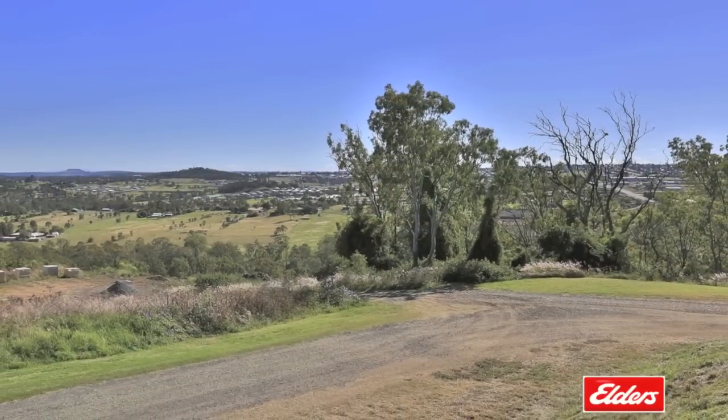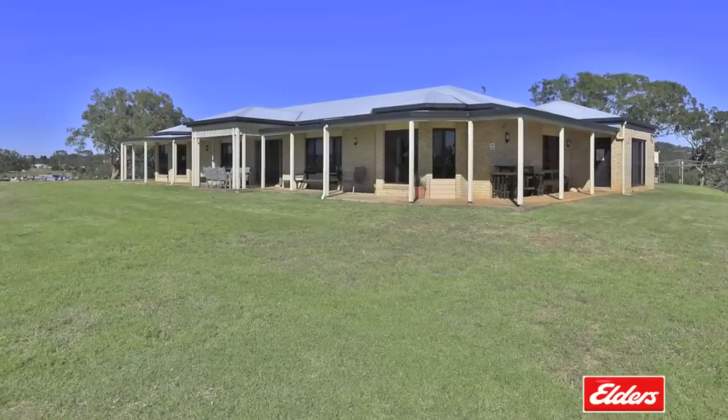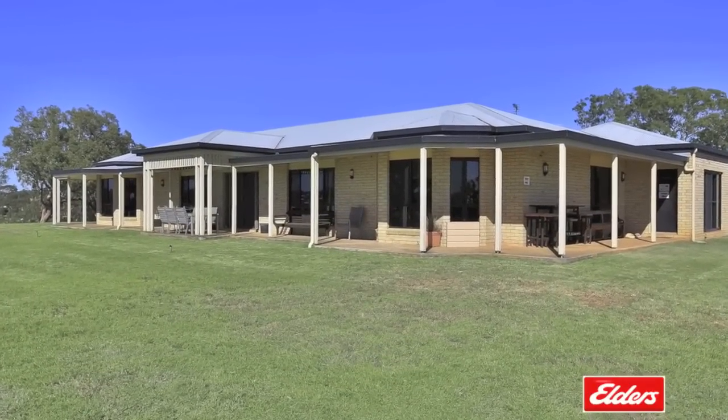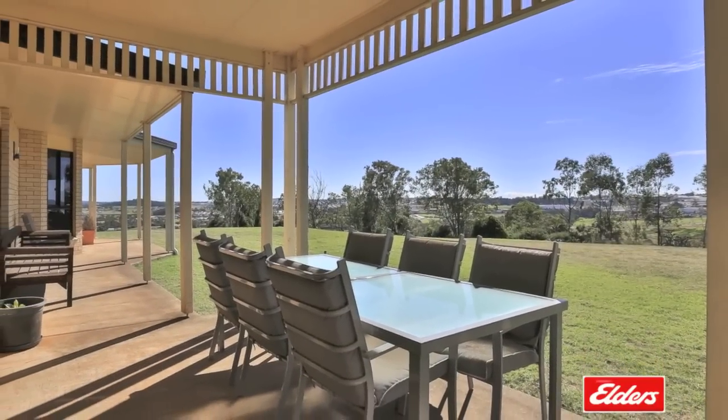Lot 14 offers three and a half acres complete with a spacious and well-presented brick home which occupies a commanding and elevated position with gorgeous sweeping views and fabulous wrap-around verandas.